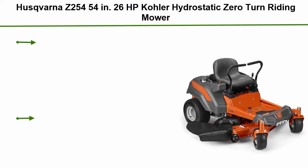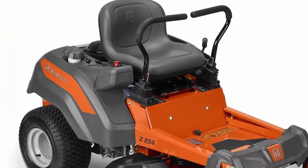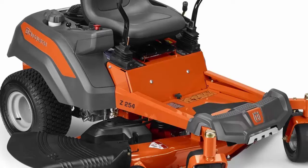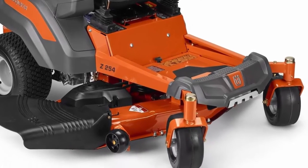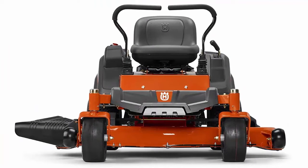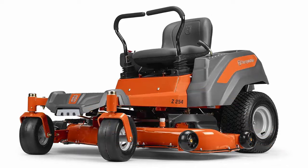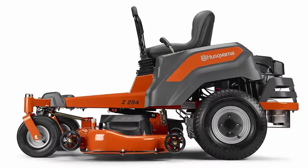Number 1: Husqvarna Z254 54-inch 26hp Kohler Hydrostatic Zero Turn Riding Mower. The 26hp Kohler engine provides reliable start-ups and a max speed of 6.5 miles per hour. A patent-pending park brake system automatically activates or deactivates as the steering levers are moved outward or inward. Air induction mowing technology draws air from the top and bottom of the deck, improving grass lift and delivering a superior cut. Reinforced steel stamped cutting deck is made of heavy flat stock steel for maximum durability. Clippings can be discharged, mulched, or bagged — mulching kit and bagger attachments sold separately.